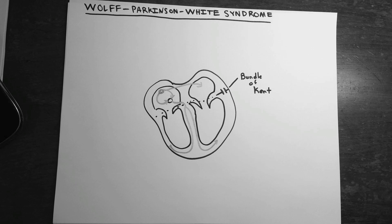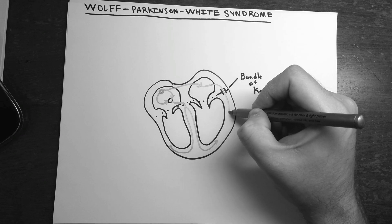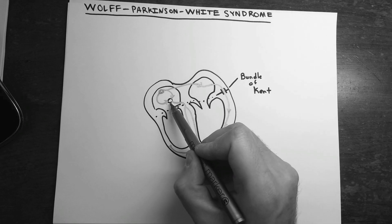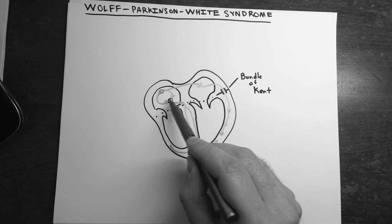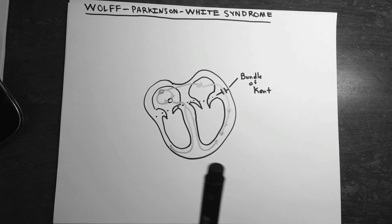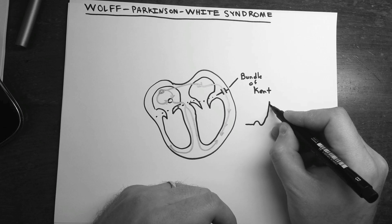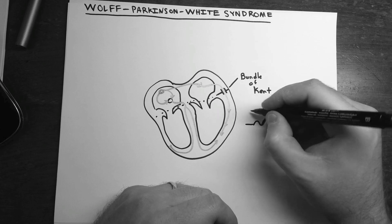With this leaky path, signal coming through the left atrium can pass right through into the ventricles, giving dual pathway excitation. The AV node is still slowing things down, so the latecomer fires off and they kind of meet in the middle. What you get on the ECG is a normal P wave followed by a lazy rise in the QRS complex — this is called the delta wave.